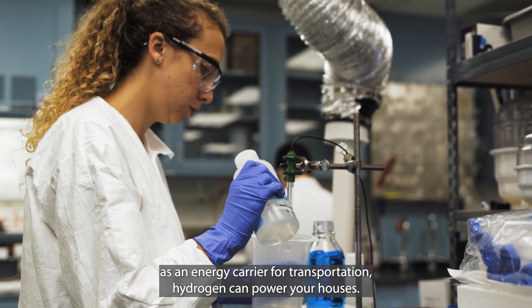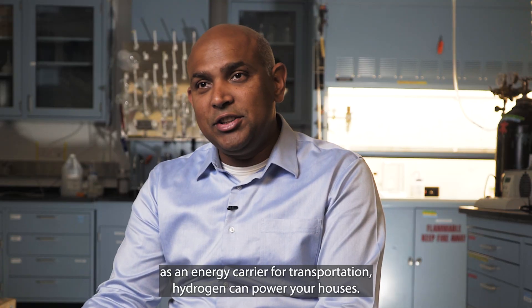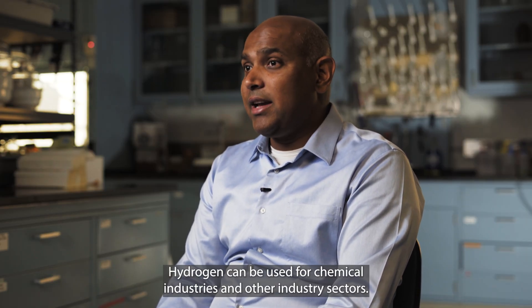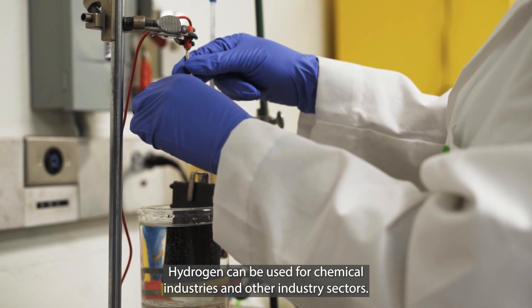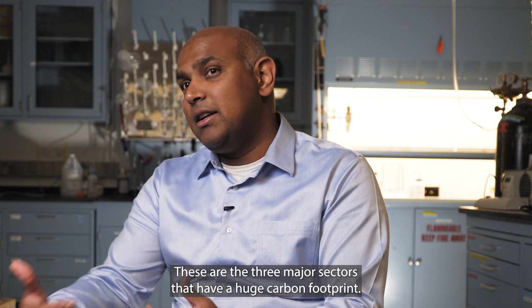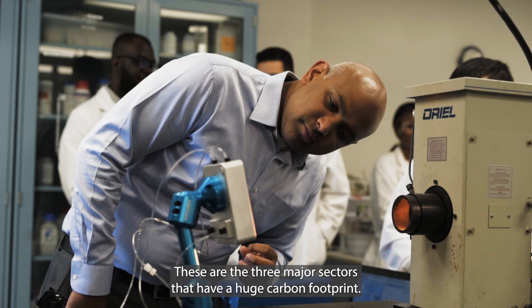Hydrogen can serve as an energy carrier for transportation. Hydrogen can power your houses, and hydrogen can be used for chemical industries and other industry sectors. These are the three major sectors that have a huge carbon footprint.